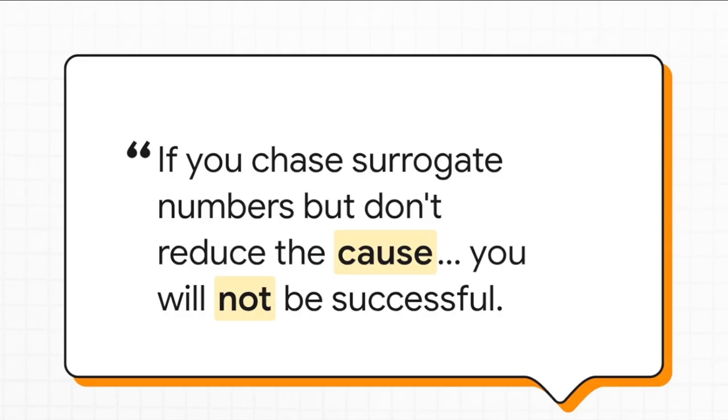One expert put it perfectly: if all you do is chase those numbers but you don't tackle the root cause, you're just not going to win. It's kind of like frantically mopping a wet floor while the sink is still overflowing. And in this whole scenario, that overflowing sink is caused by something called insulin resistance.